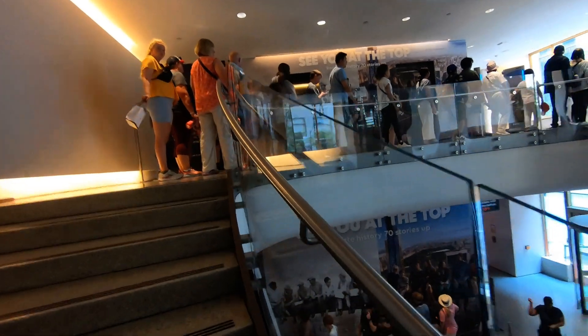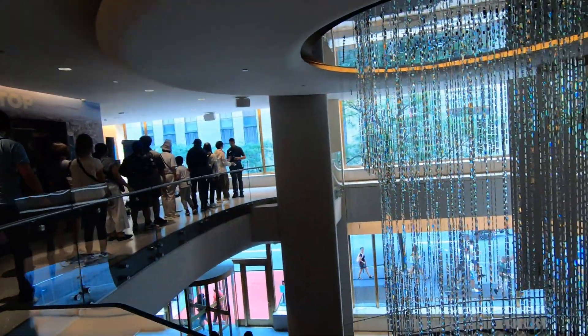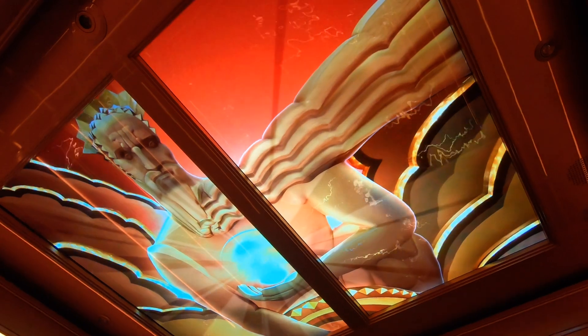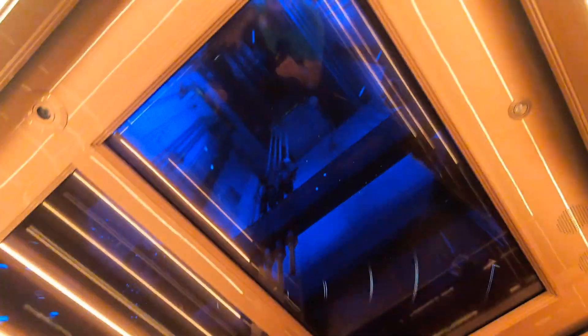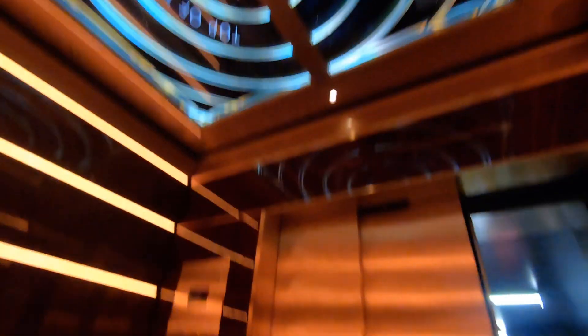I've never been up to this observation deck before. I did the Empire State Building years ago, did One World Trade Center about two years ago, and on this trip did The Edge — which was cool. But this one right here is going to end up being at least tied for my favorite. It's tough to beat the World Trade Center view, but this is awesome. Totally outside once you get up here. Cool elevator ride up — doesn't take too long to get to the top.